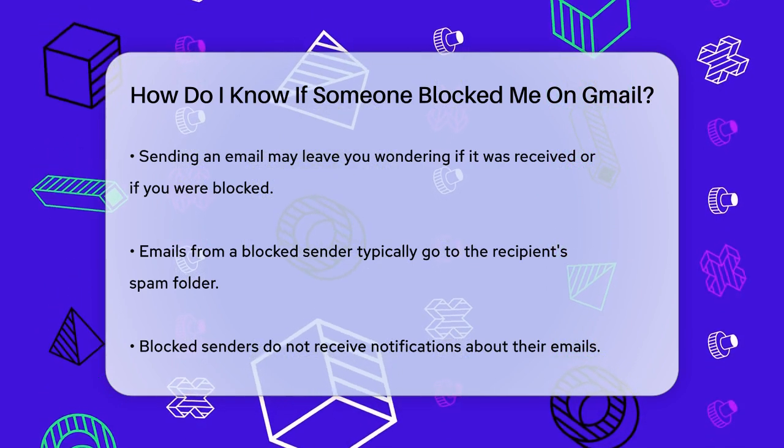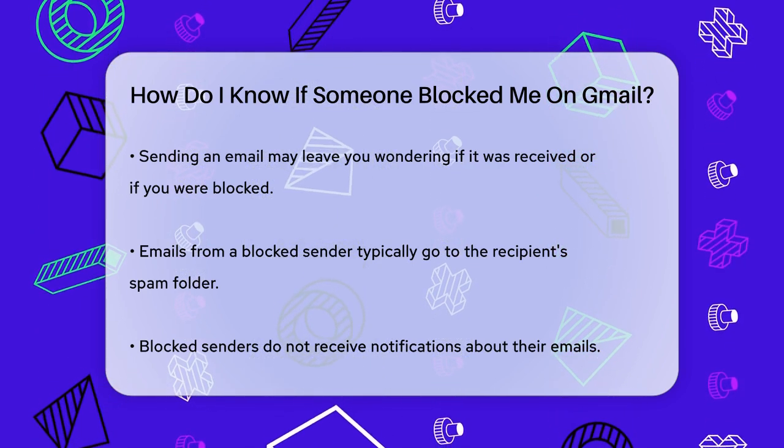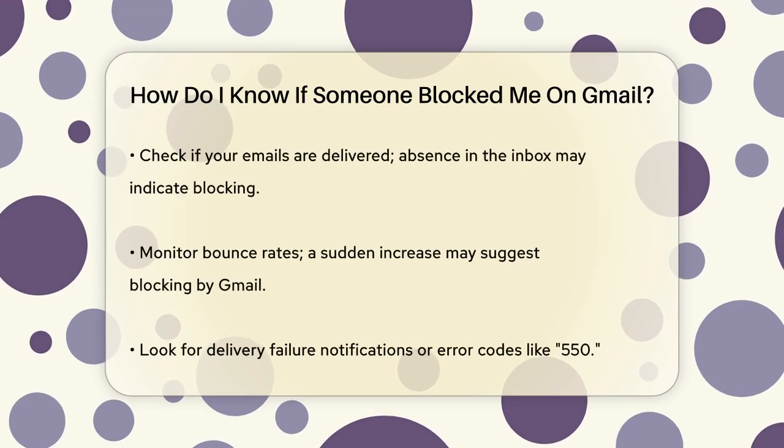One way to check is to see if your emails are being delivered at all. If your email appears to be sent from your end but doesn't show up in the recipient's inbox or other folders, it could be a sign that it's been blocked.